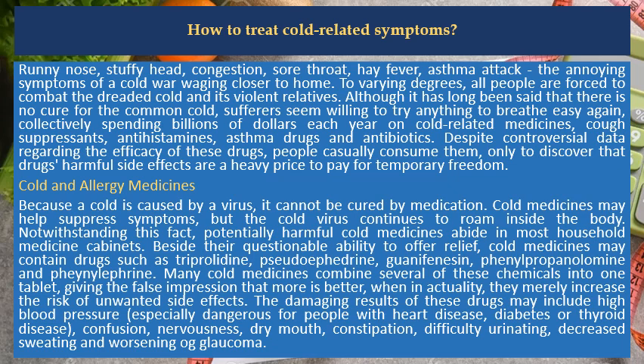Beside their questionable ability to offer relief, cold medicines may contain drugs such as triprolidine, pseudoephedrine, canophenizine, phenylpropanolamine and phenylephrine. Many cold medicines combine several of these chemicals into one tablet, giving the false impression that more is better, when in actuality they merely increase the risk of unwanted side effects.